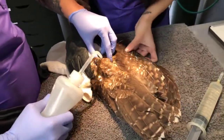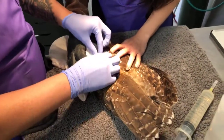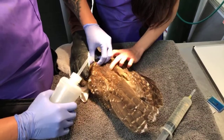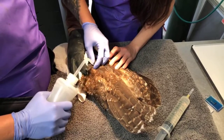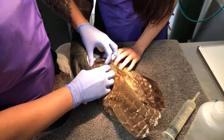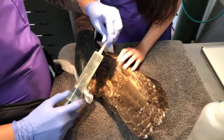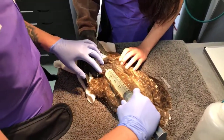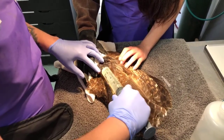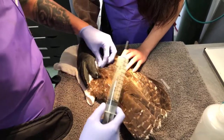There are many places we can give fluids to a bird. The big thing is that they have air sacs, so we need to avoid those. I'm finding a spot along either side of the spine on his back. I'm going to be very careful to draw back before I administer these fluids to make sure I'm away from air sacs — if I get air that means I could be in one and I should find a new spot.